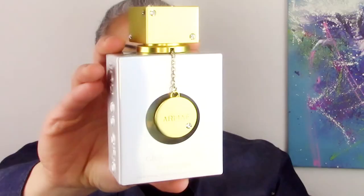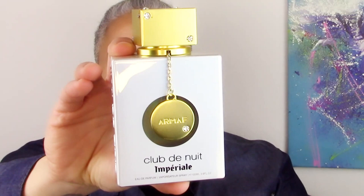Hey guys, welcome back to Glam Finds. I'm here with another fragrance review, and today we're going to review a fragrance from the new Club de Nuit line from Armaf — this is Armaf Club de Nuit Imperial.